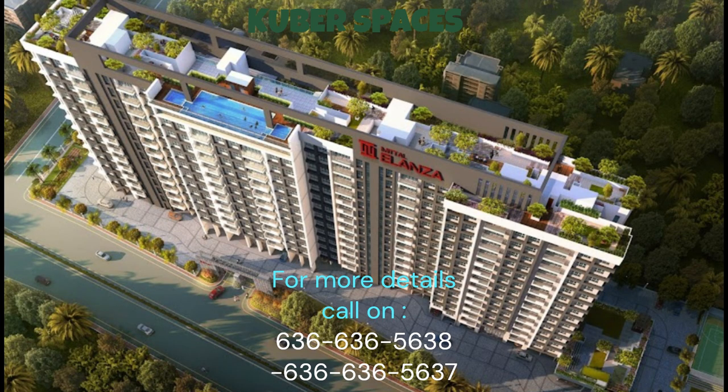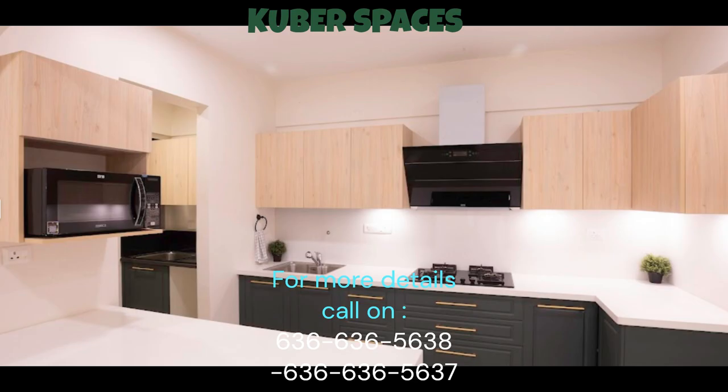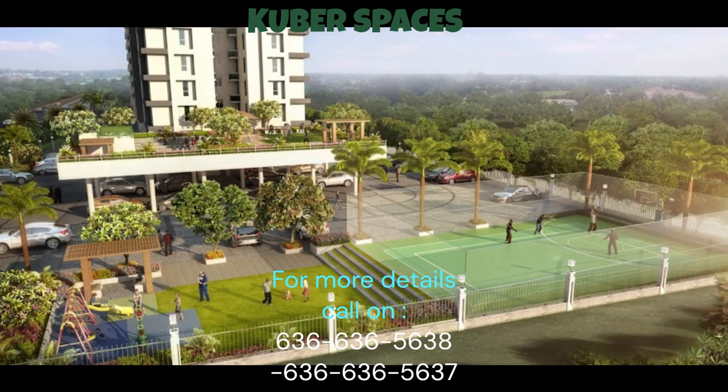This 3BHK apartment in Mittal Ilinza offers a quick deal for those seeking a well-ventilated and comfortable living space. Spread across an area of 1,620 square feet, the semi-furnished apartment provides ample space for you and your family's needs.